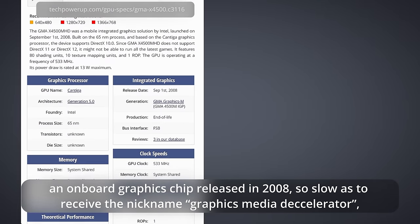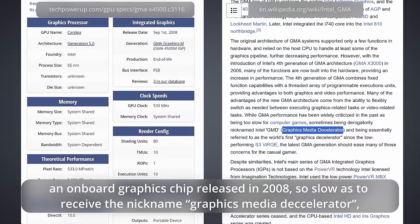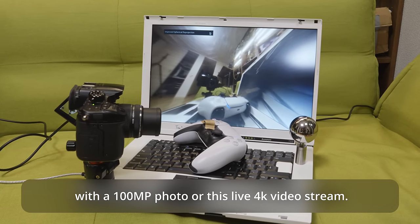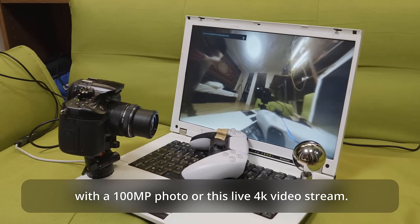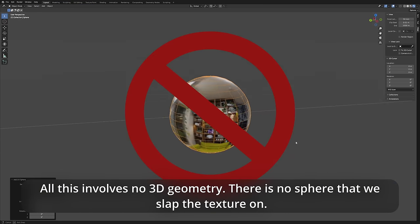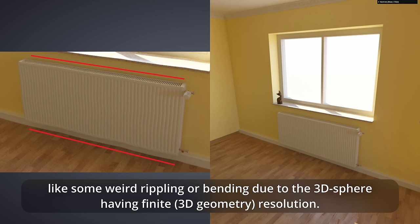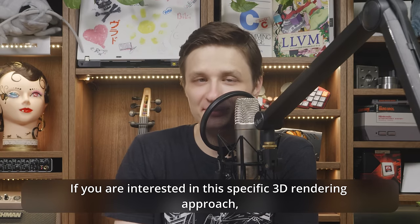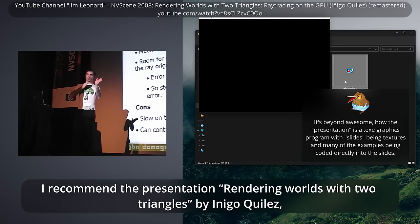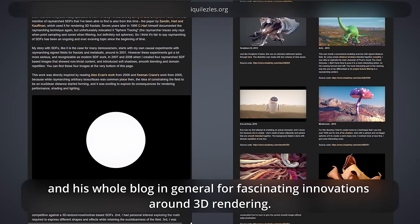Without diving into GPU rendering specifics, as long as the image data gets uploaded to the graphics card, the input resolution does not matter. Even this old laptop with the GMA 4500 — an onboard graphics chip released in 2008, so slow as to receive the nickname 'graphics media decelerator' — has no issues performing this projection at 60 frames per second on a full HD screen with a 100-megapixel photo or a 4K video stream. All this involves no 3D geometry. If you're interested in the specific 3D rendering approach, I recommend the presentation 'Rendering Worlds with Two Triangles' by Inigo Quilez, co-creator of ShaderToy.